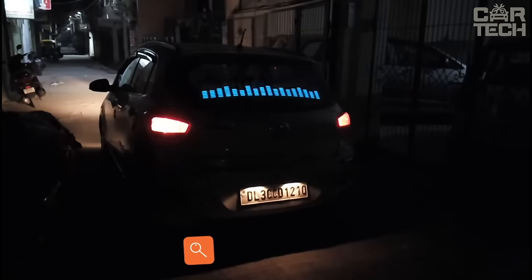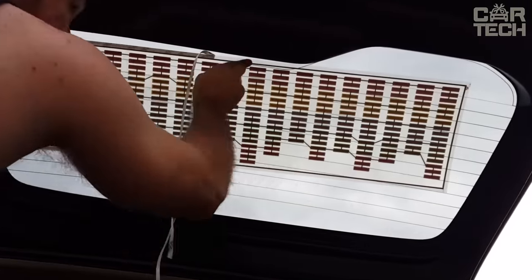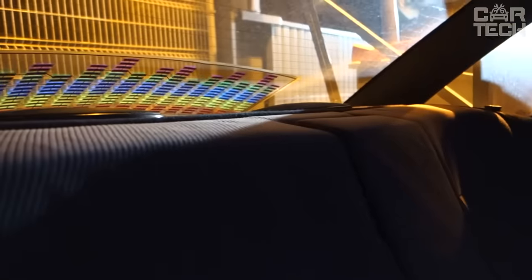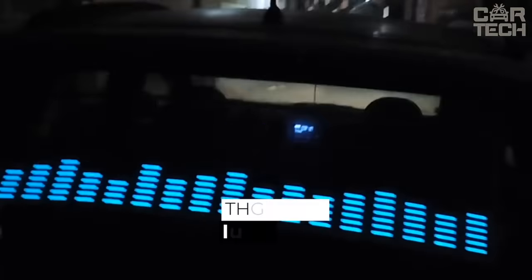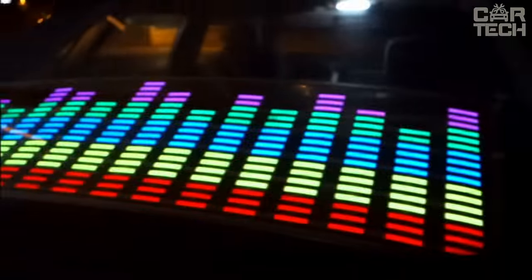If you want your rear window to dance to the rhythm of the music playing in the cabin, this is the equalizer for you. The equalizer is a sheet of adhesive tape with LEDs sealed in it. The control unit reads the sound of music and translates it into equalizer movements. It works through the cigarette lighter from 12V. The color of the backlight is blue. The size of the equalizer is 45 x 11.6 cm. The seller's stated service life is 2,000 hours.